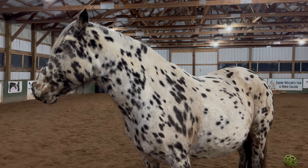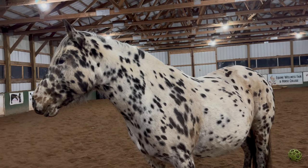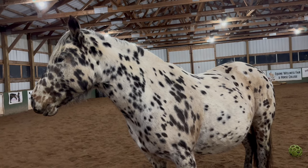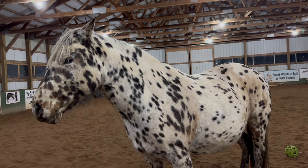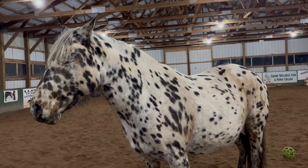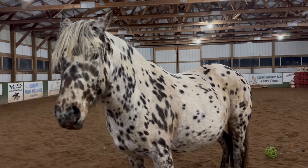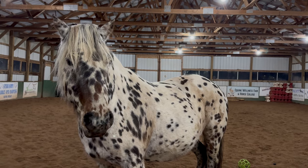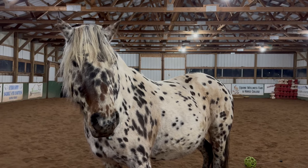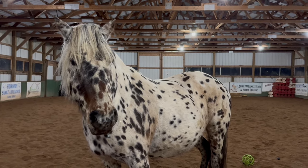I spent probably 90 days putting some good solid time on her in the spring when she was four. Then I rode her as much as I could, and then I got pregnant. So she was no longer one I was willing to ride, because while I was comfortable riding seasoned horses like Nika, I didn't want to ride young, unpredictable horses when I was pregnant.